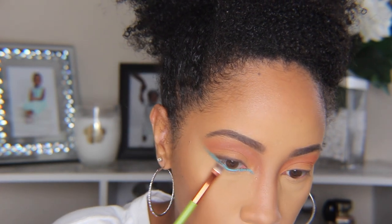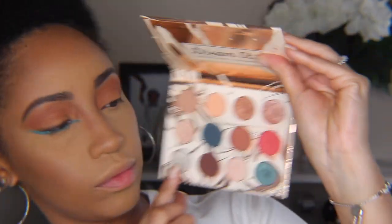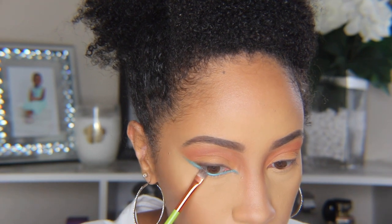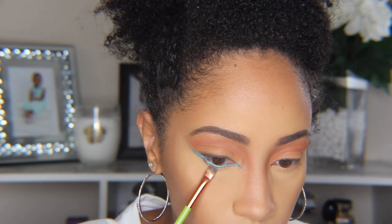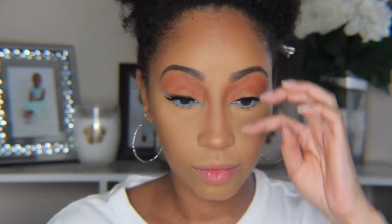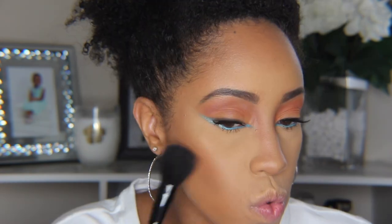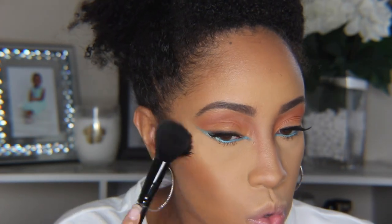I went into the Color Pop Dream Street palette specifically for a metallic color and used that same flat brush to add a little more iciness to the look. I went ahead and added my lashes, then went in with a shimmering orange blush from Sephora. In this particular look the blush is going to be there but very subtle.